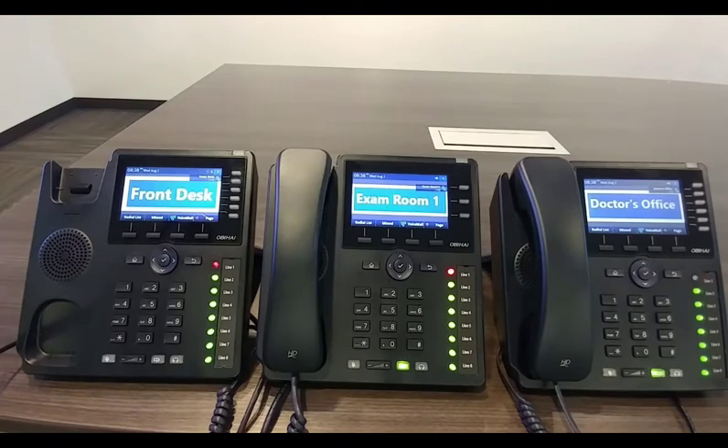At this point, she can either just find the doctor, or we even put in a soft key for page. She pages: 'Dr. Smith, you have a call holding on line one.' And at that point, she can just hang up the call.